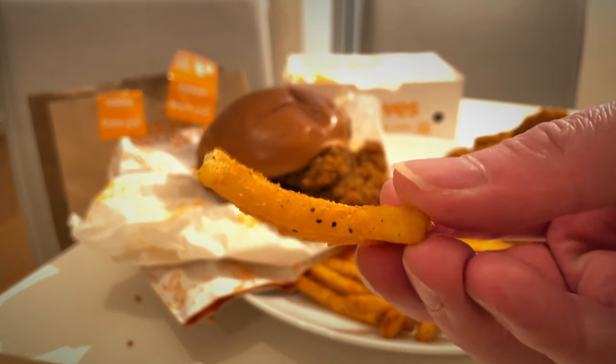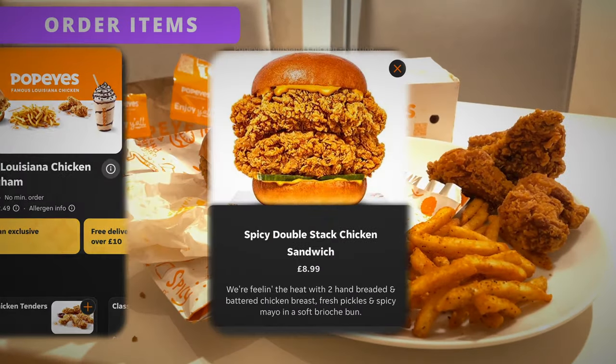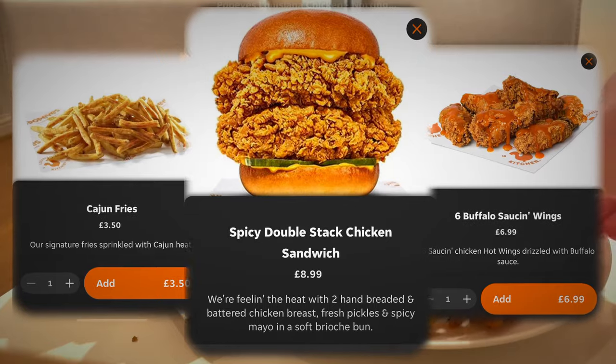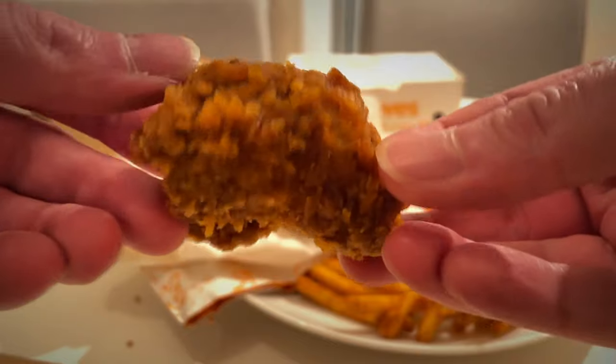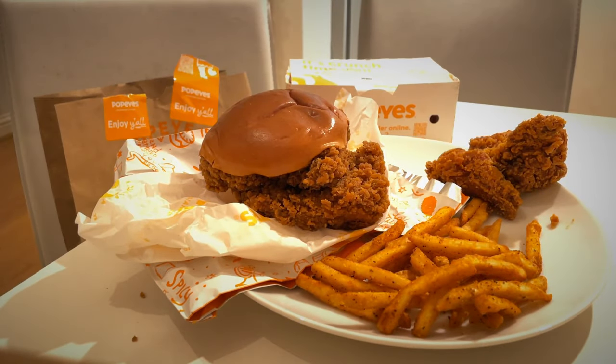Popeyes was literally up the road from where I was having this delivered, but they weren't that hot, so maybe it's been sat around for a little while. But you can see there the spicy double stack, which started off as a viral hack and is now a mainstream item.